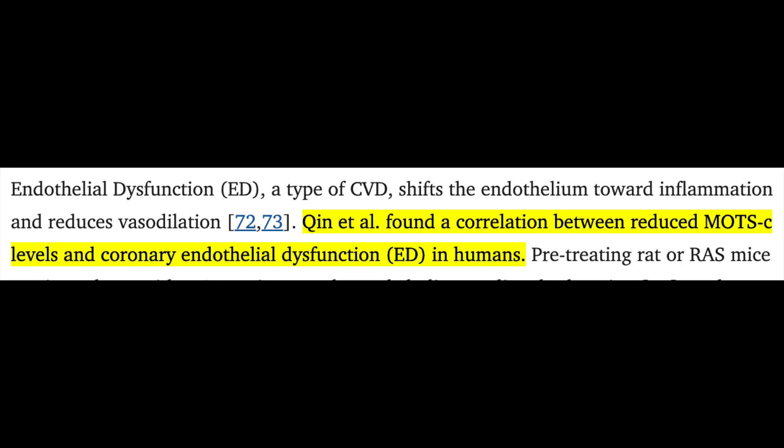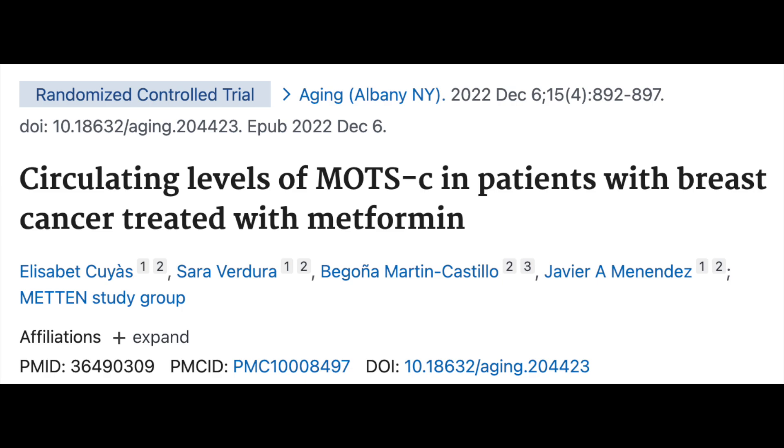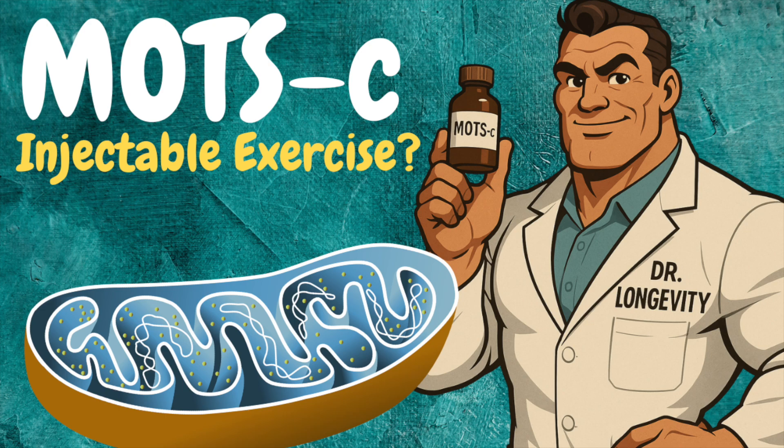For instance, there seems to be a correlation between reduced MOTS-C levels and coronary endothelial dysfunction in humans. Moreover, MOTS-C levels were found to be lower in those with type 2 diabetes versus healthy controls, and values of MOTS-C in this patient population appear to be inversely correlated with HbA1c and glucose, similar to what we see with age. One interesting randomized controlled trial in humans looked at MOTS-C levels in HER2-positive breast cancer patients treated with metformin, to see how endogenous MOTS-C levels would react to metformin, given mechanistic overlaps between the two — including AMPK activation. However, metformin didn't appear to influence MOTS-C levels; endogenous MOTS-C was virtually unchanged.